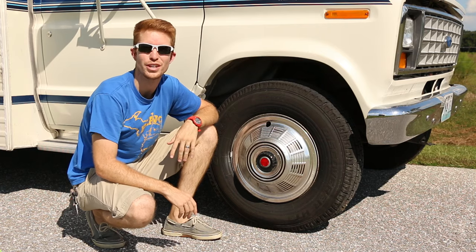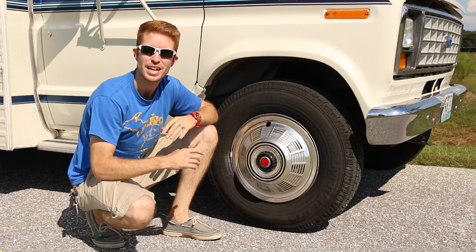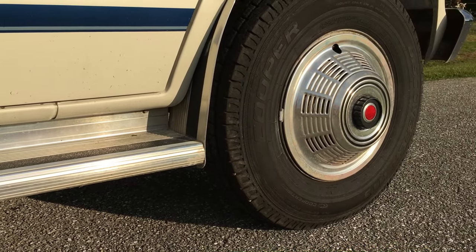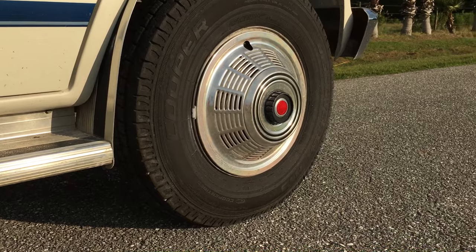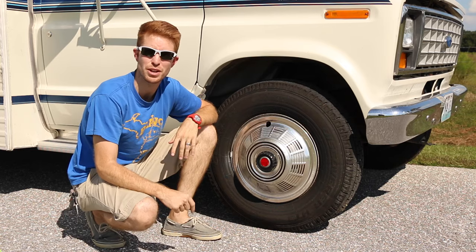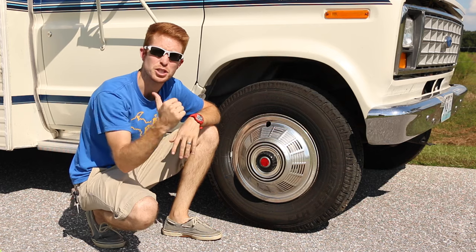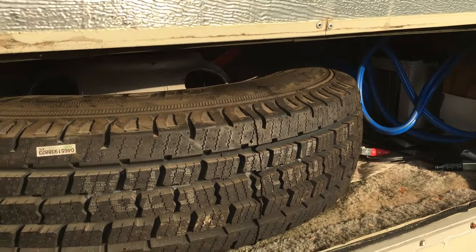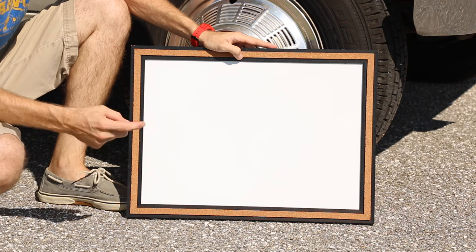One of the first things we had to do to the RV was upgrade the tires. Even though the original tires looked amazing, we knew they were 12 years old, and anything after about 7 or 8 years probably needs to be replaced. So we got 6 brand new tires for the actual RV and a spare in the back. For 7 tires and installation, it cost us a whopping $1,000.